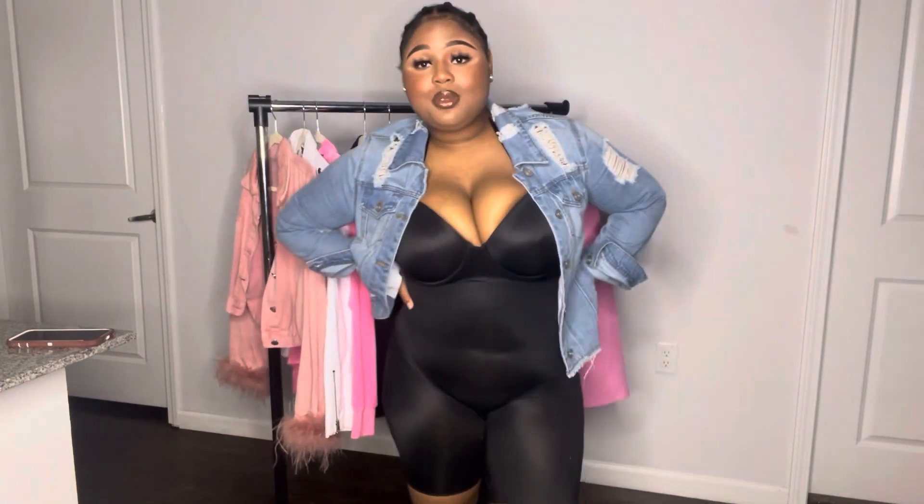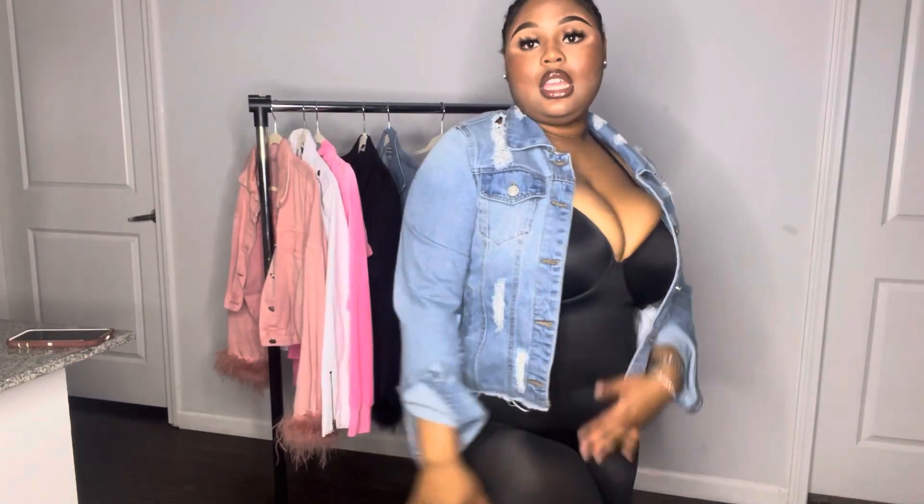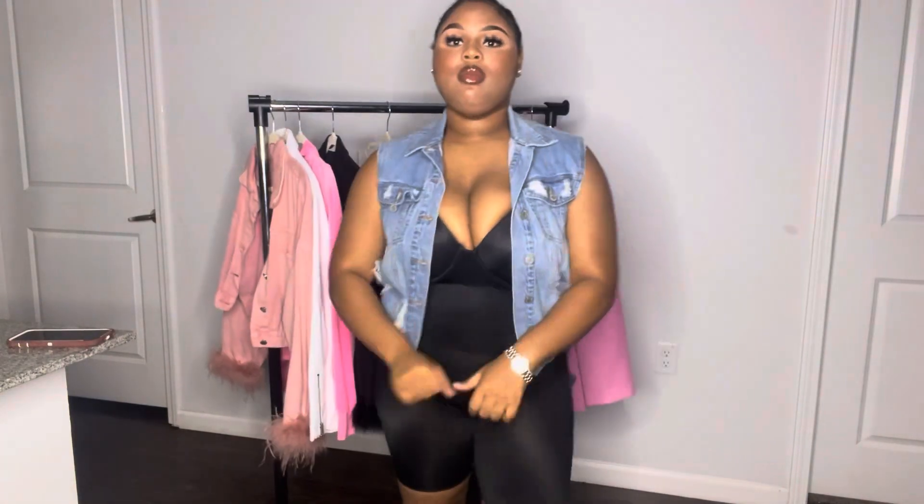This jacket is cute with the blazer look — you can pair it with some tennis shoes, like Yeezy slides or cute sneakers. I'm gonna wear this jacket one day, I don't know when, but it's really cute. The price was around $28.